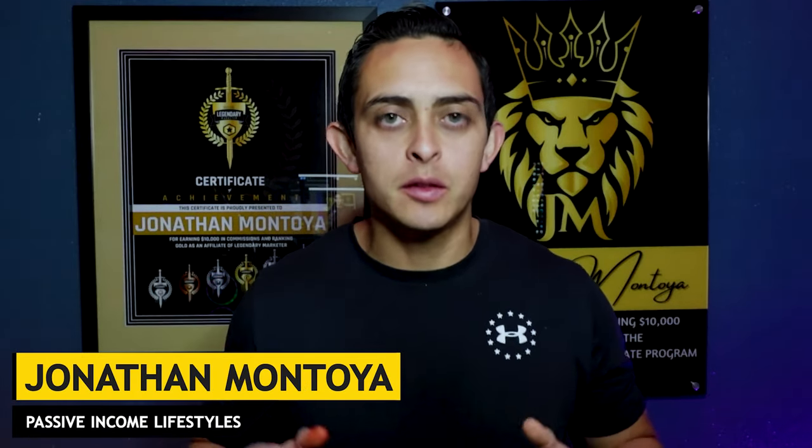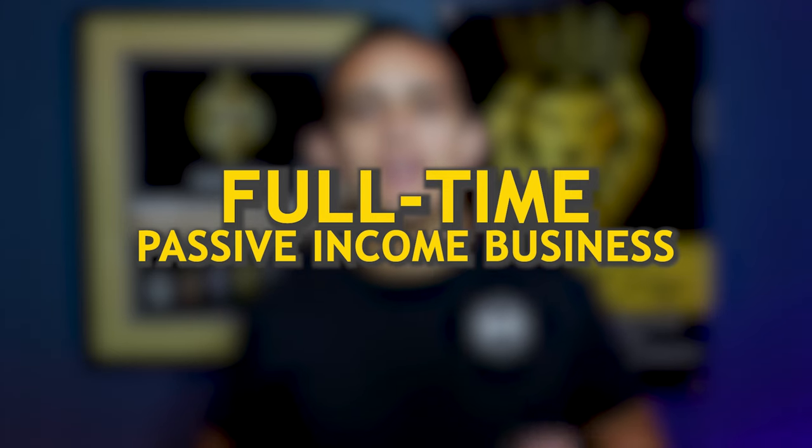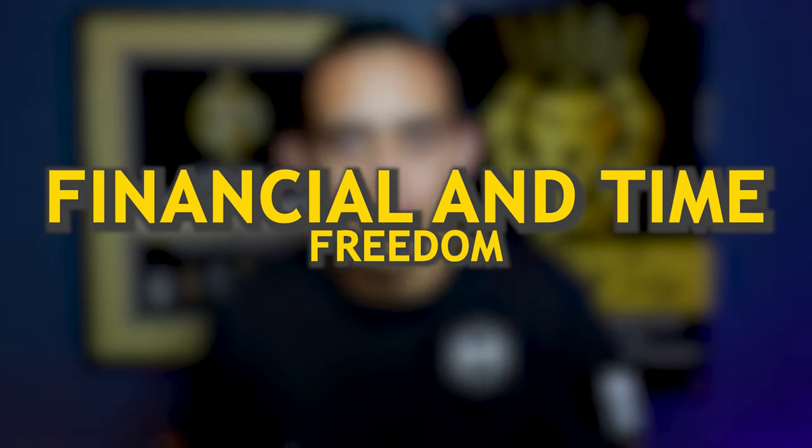If you are brand new to my channel, my name is Jonathan Montoya with Passive Income Lifestyles, and the purpose of this channel is to teach you how to build a full-time passive income business so you can achieve financial and time freedom.